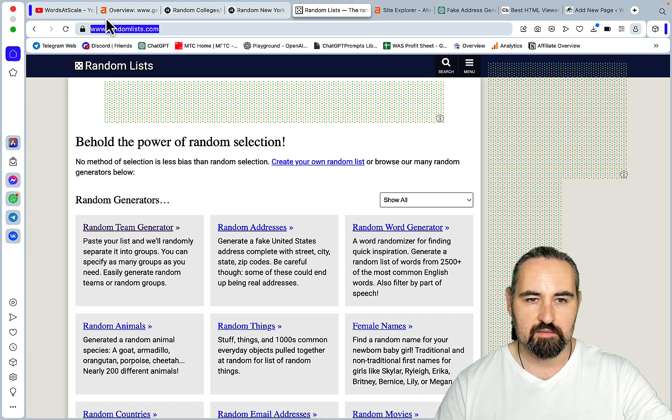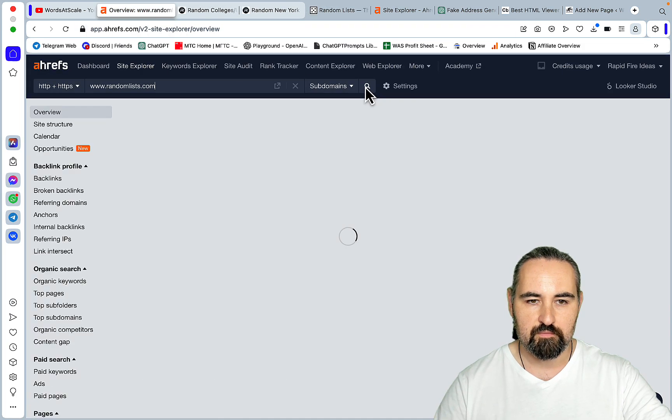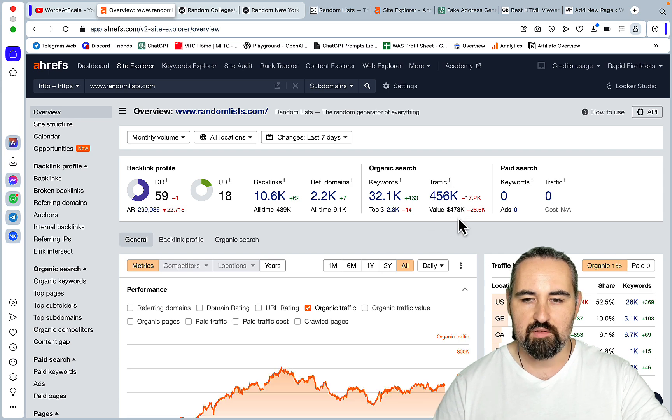A bigger website in this niche called Random Lists is actually attracting almost half a million in traffic. This is enormous, and there is a lot of opportunity here.